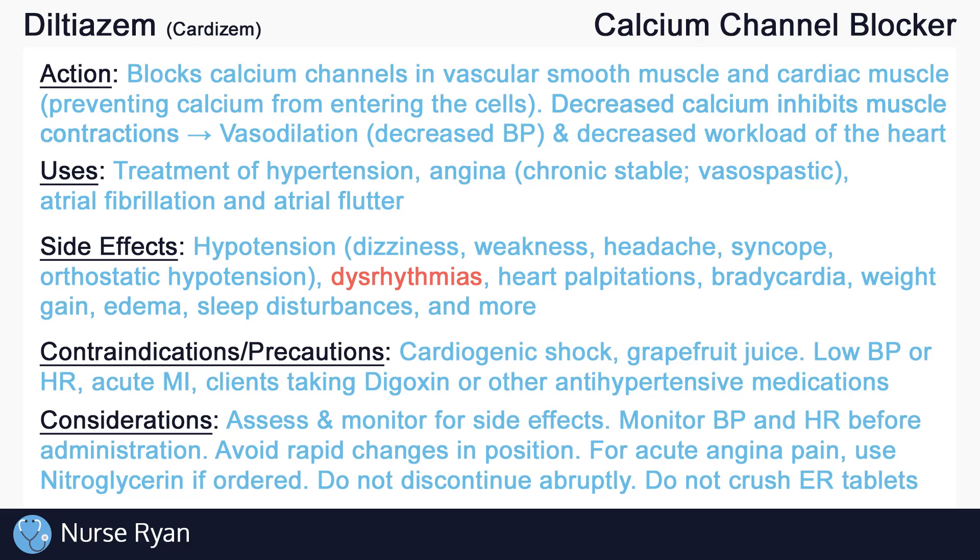Especially for elderly clients, instruct clients to avoid rapid changes in positions, such as changing from sitting to standing, to reduce the risk of orthostatic hypotension and falls. If sublingual nitroglycerin is ordered and available, it is the preferred treatment option for acute angina chest pain. As with most all antihypertensive medications, it is important not to discontinue calcium channel blockers abruptly and to instead gradually taper the dose according to the provider's instructions to reduce the risk of a hypertensive crisis.